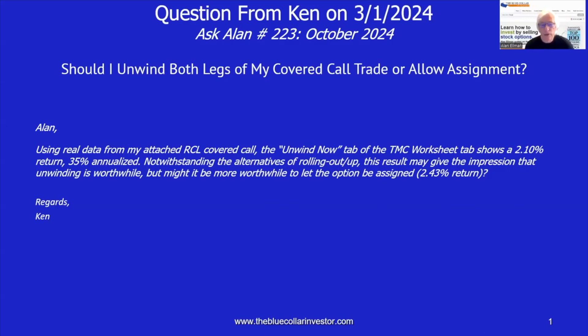Hi, everybody. This is Alan Elman, the Blue Collar Investor, with today's option selling question of the day. Today's question comes from Ken, and I've titled this presentation: Should I Unwind Both Legs of My Covered Call Trade or Allow Assignment?